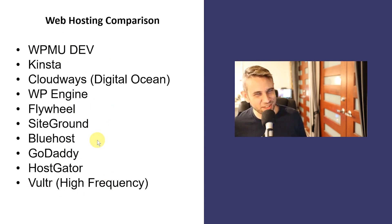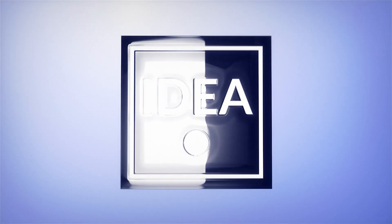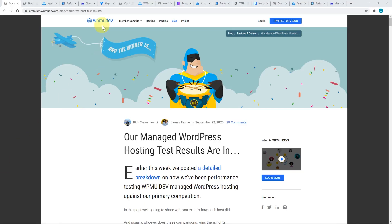So if all this sounds interesting, then keep watching. Over at WPMUDev, they have recently posted these managed WordPress hosting test results.